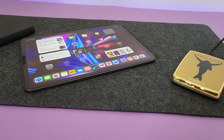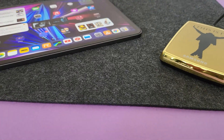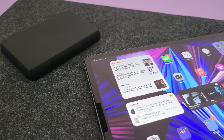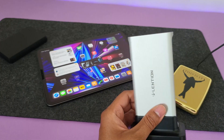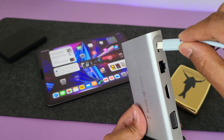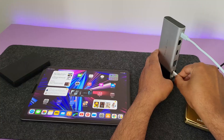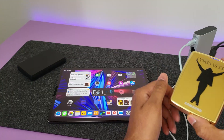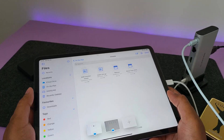Number seven: external USB hard drive not working. One of the main reasons I found this happens is because the external hard drive requires more power. In that case, you'll need to use a dock which allows pass-through charging. I have the Lenshin standing dock here, which allows pass-through charging onto the iPad, and this gives enough juice to make the external hard drive work with the iPad.